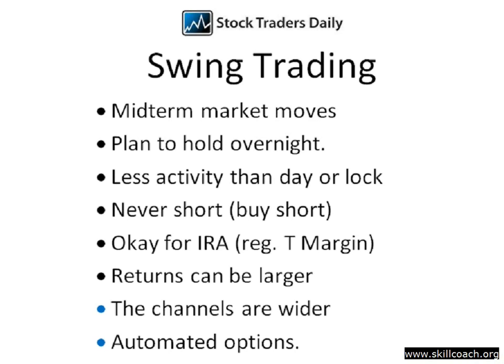Similar to those strategies, the swing trading strategy is never short. We do take advantage of downside market moves by buying short, but we're never actually short anything. That means it's suitable for IRA accounts, so long as those IRA accounts have Reg T margin — which means we need same-day settlement. We can help you get that if you don't have it already, so contact us if you're having trouble getting same-day settlement for your IRA.